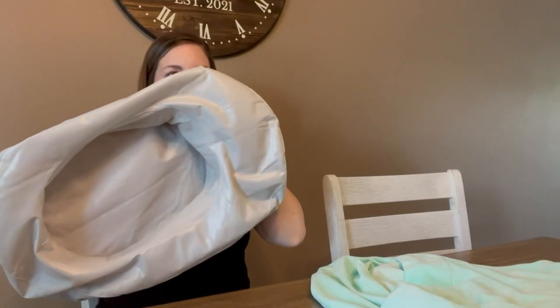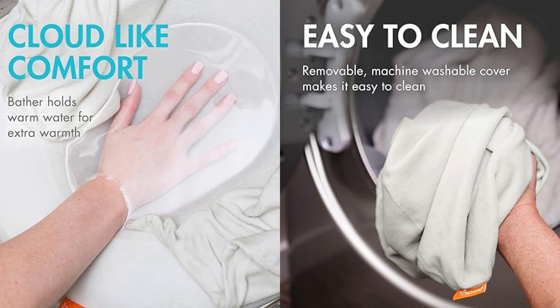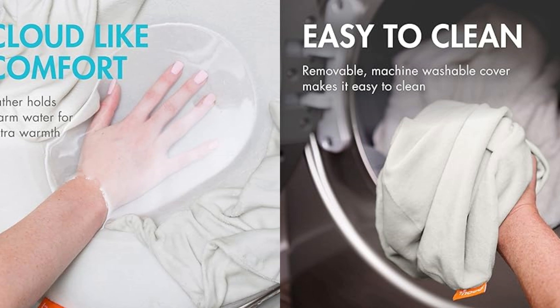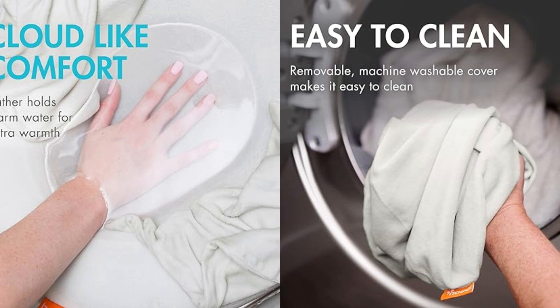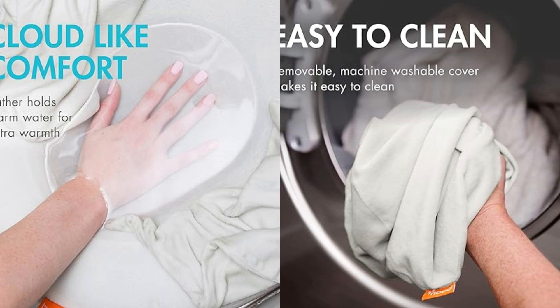The best part? It's so easy for parents. It inflates in a flash, and when bath time is over, it deflates quickly for easy storage — perfect for trips with your baby. Cleaning is a breeze too; just toss the cover in the wash. It's safe for the dryer, or you can hang it up to air dry. Ideal for babies aged 0 to 6 months, this baby bather is a wonderful gift and a must-have for new parents who love to travel.